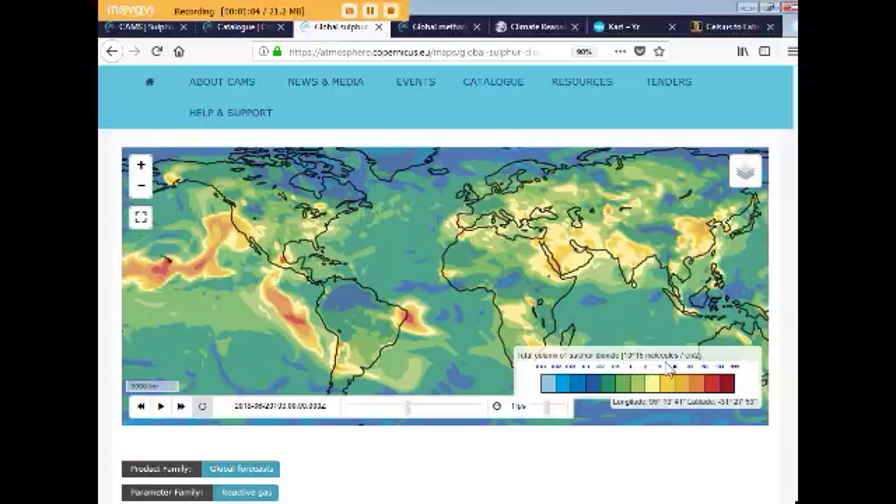Dingle Jack explained the measurement of total column of sulfur dioxide — 10 to the 15th molecules per squared centimeter. He's a scientist and the shortcut is: on this chart, if it says 1, that's 1 part per million of sulfur dioxide; 2 is 2 parts per million; then it goes to 5, 10, 20, 50, 100, and then 999. That deep red is past 100 parts per million.